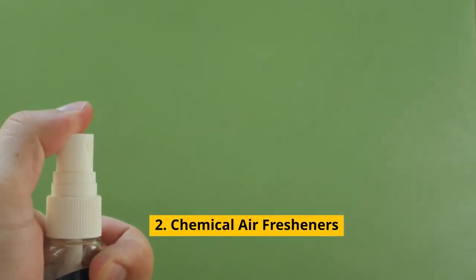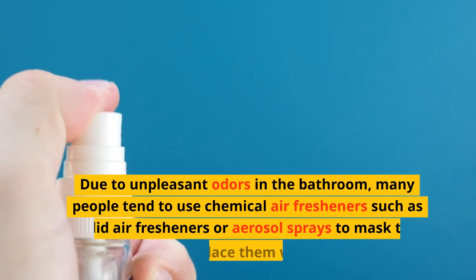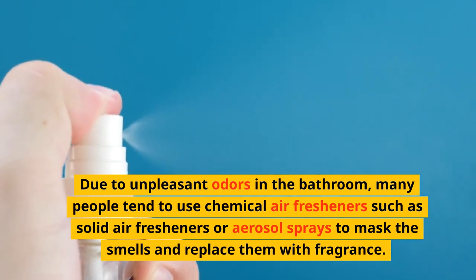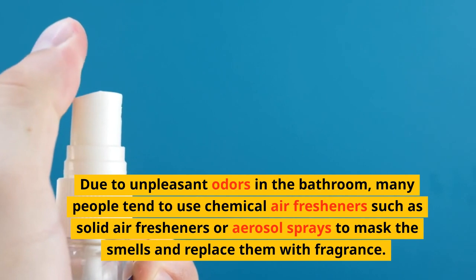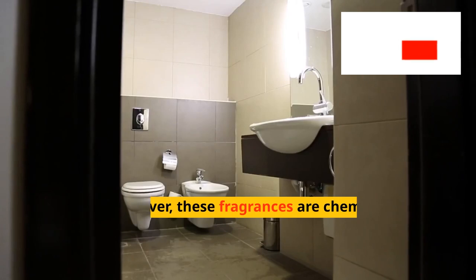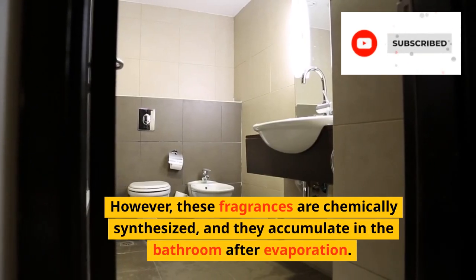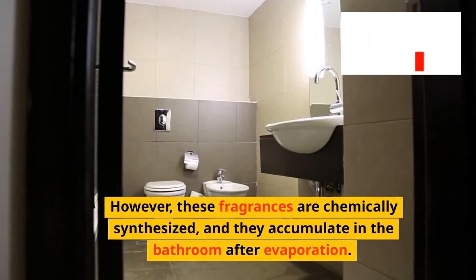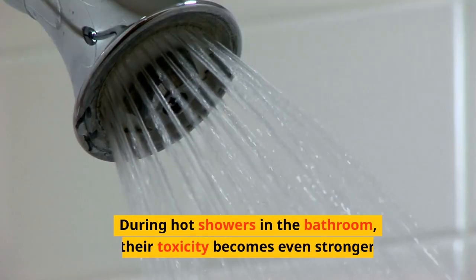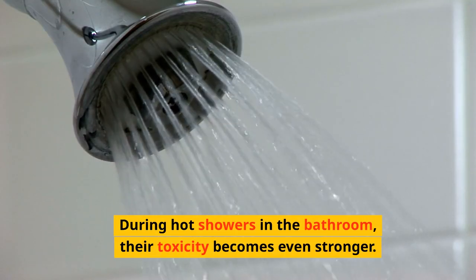2. Chemical air fresheners. Due to unpleasant odors in the bathroom, many people tend to use chemical air fresheners such as solid air fresheners or aerosol sprays to mask the smells and replace them with fragrance. However, these fragrances are chemically synthesized and they accumulate in the bathroom after evaporation. During hot showers in the bathroom, their toxicity becomes even stronger.